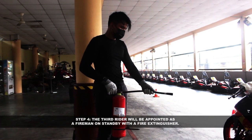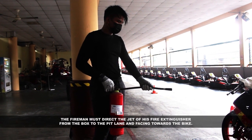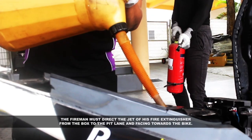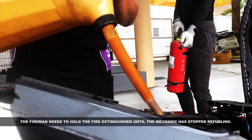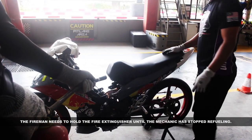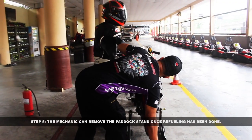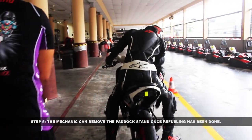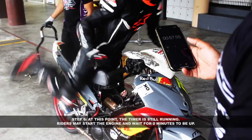Step 4: the third rider will be appointed as a fireman on standby with a fire extinguisher. The fireman must direct the jet of the fire extinguisher from the box to the pit lane and facing towards the bike. The fireman needs to hold the fire extinguisher until the mechanic has stopped refueling.